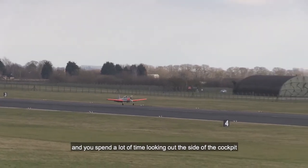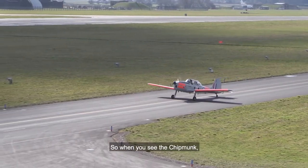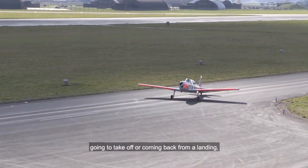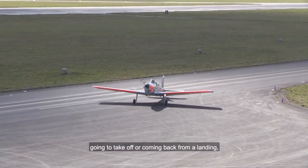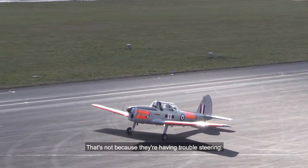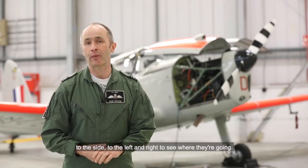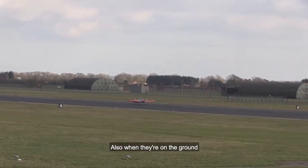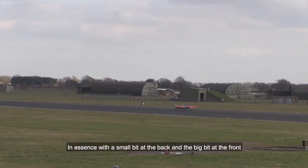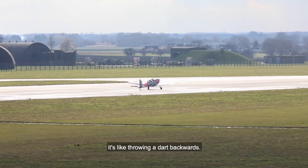So when you see the Chipmunk or any other aircraft taxiing around on the floor, going to take off or coming back from a landing, you'll notice they weave. That's not because they're having trouble steering — it's so they can see over the nose to the left and right to see where they're going. Also, when they're on the ground, they have a tendency when you land to want to spin around. In essence, with a small bit at the back and the big bit at the front, it's like throwing a dart backwards.